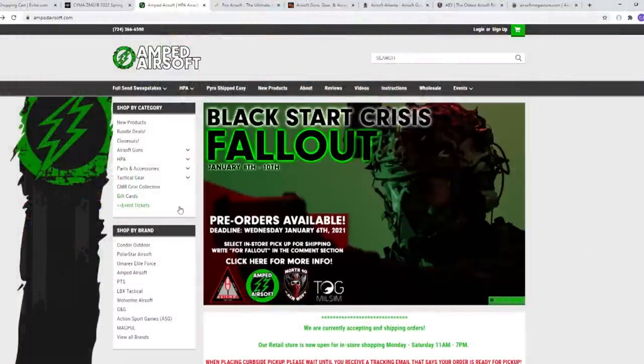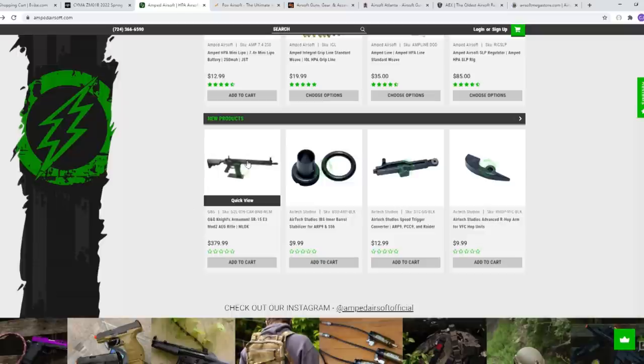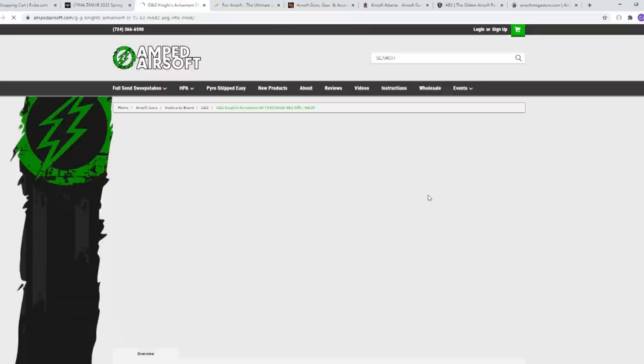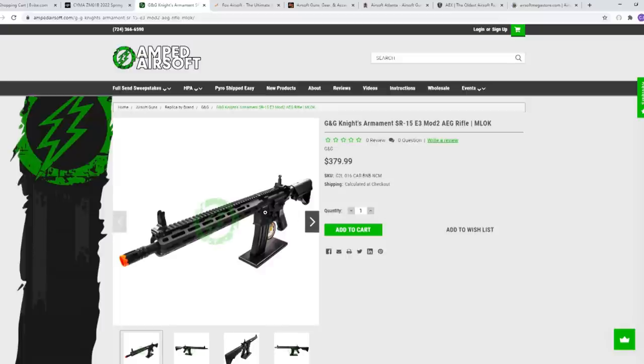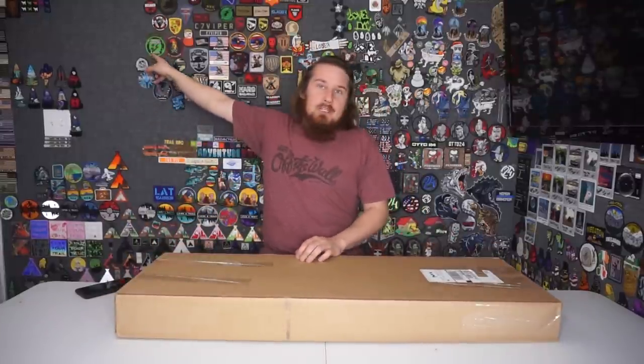Now we're on Amped Airsoft. Refresh, go down. There we go — it's the G&G Knight's Armament SR-15. That's $380 and it's not bad looking. Add that to cart. Amped Airsoft is a great website — I've actually run with some of the guys from Amped at Balahack a few years back. They gave me the Amped Airsoft AAOG patch.